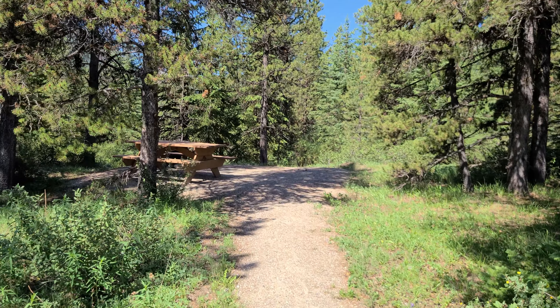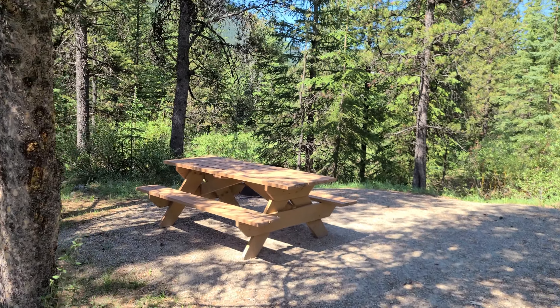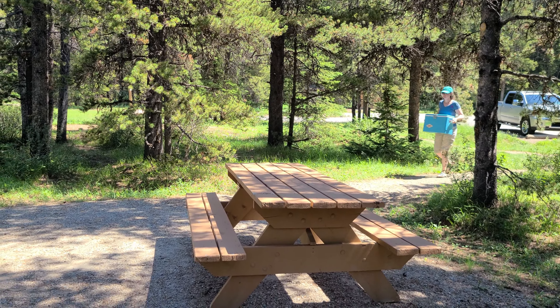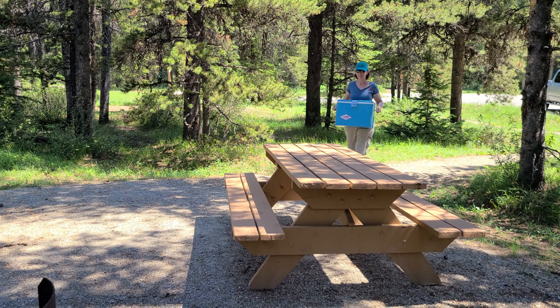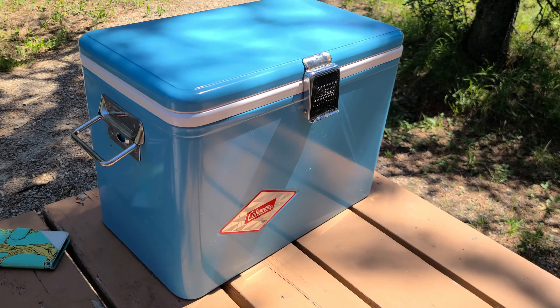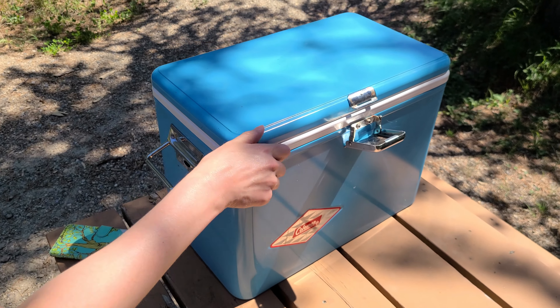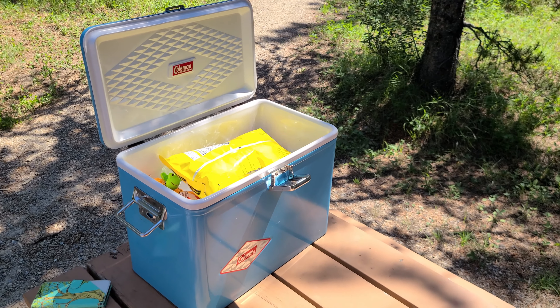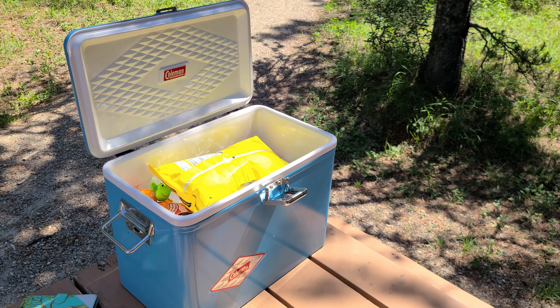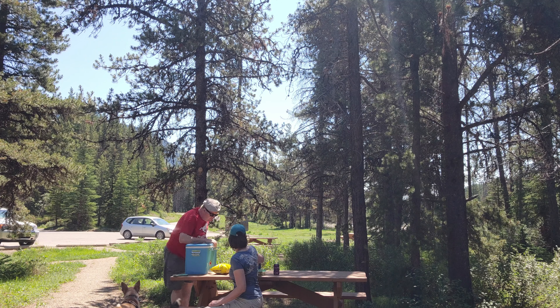This looks like a perfect spot to stop for lunch — Mist Creek day use area, and this is kind of in the shade, which is a bonus. Time for lunch. Can we just take a moment to appreciate the vintage Coleman cooler, actually made in Canada, in that beautiful blue color? That is amazing. And I probably have mentioned it before, but yes, we have the original box for it as well. We really lucked out here — there's only one other car in the parking lot, we got a picnic site in the shade, and the creek is right there behind us.